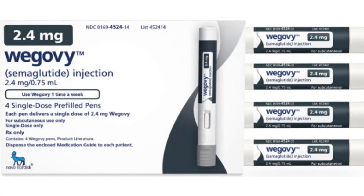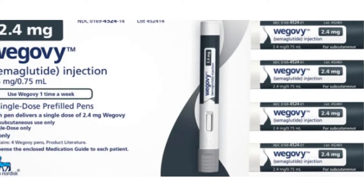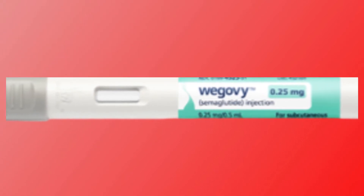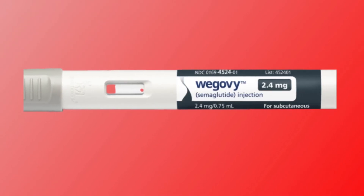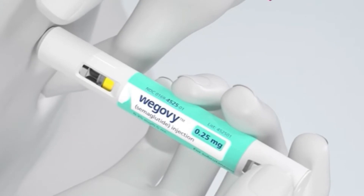Wegovy Injection is the only approved semaglutide for weight loss. It is available in a single-use pen with dosages of 0.25 mg, 0.5 mg, 1 mg, 1.7 mg, and 2.4 mg, and is used once a week like Ozempic Injection.